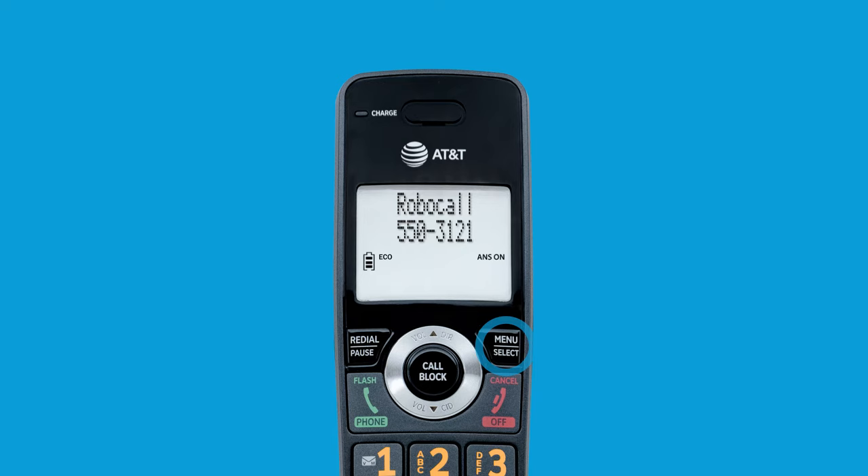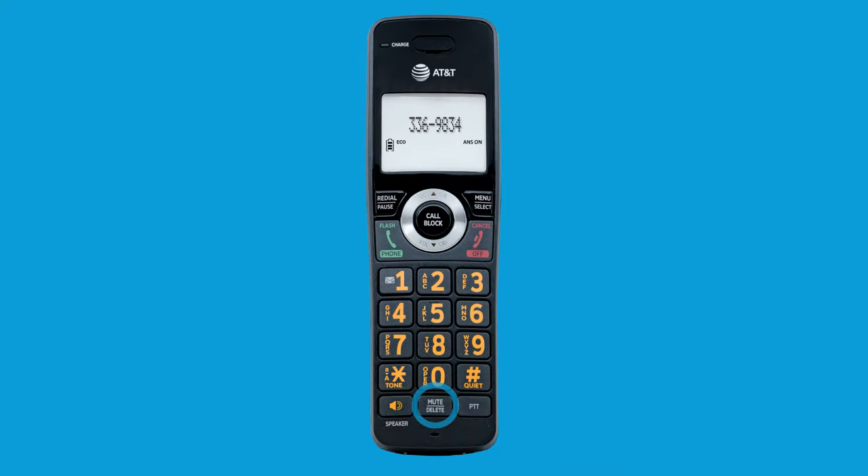Scroll to find the number you want to unblock, then press delete. Press select to delete it. Now the number is unblocked.